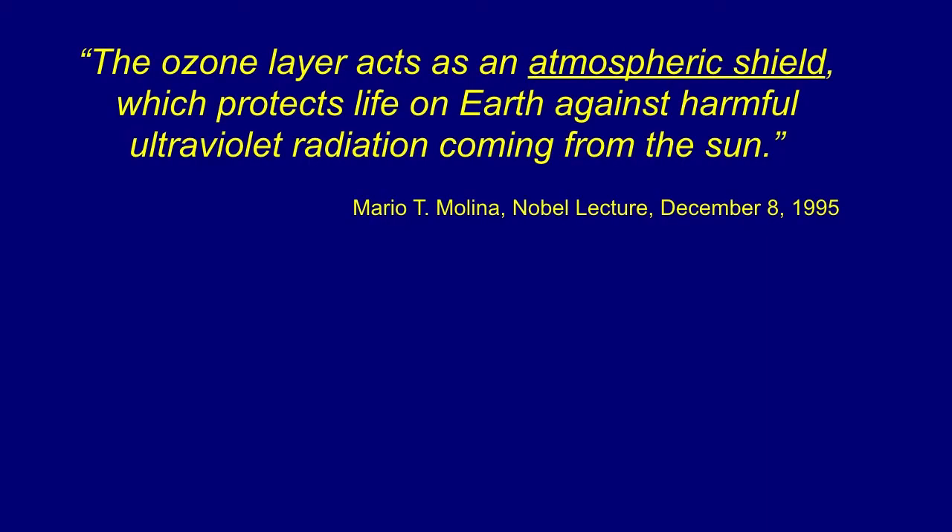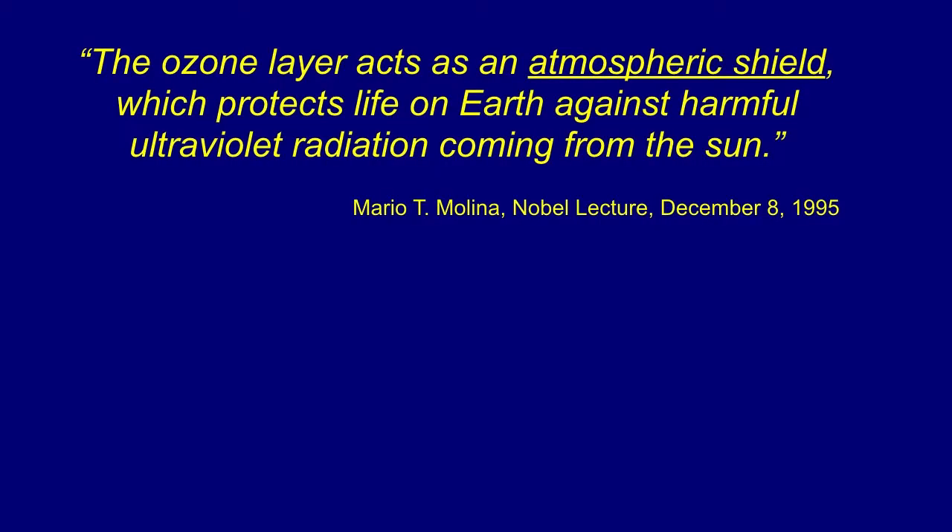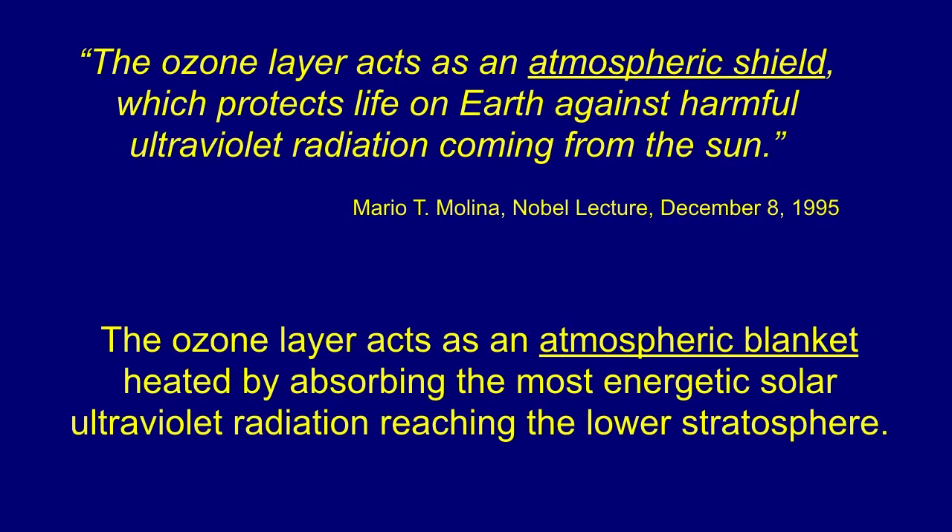Mario Molina wrote in 1995 that the ozone layer acts as an atmospheric shield which protects life on Earth against harmful ultraviolet radiation coming from the sun — primarily ultraviolet B radiation that causes sunburn and skin cancer. The purpose of my talk today is to discuss the energy relationships of ozone depletion. Let me modify that statement: the ozone layer acts as an atmospheric blanket heated by absorbing the most energetic solar ultraviolet radiation reaching the lower stratosphere.